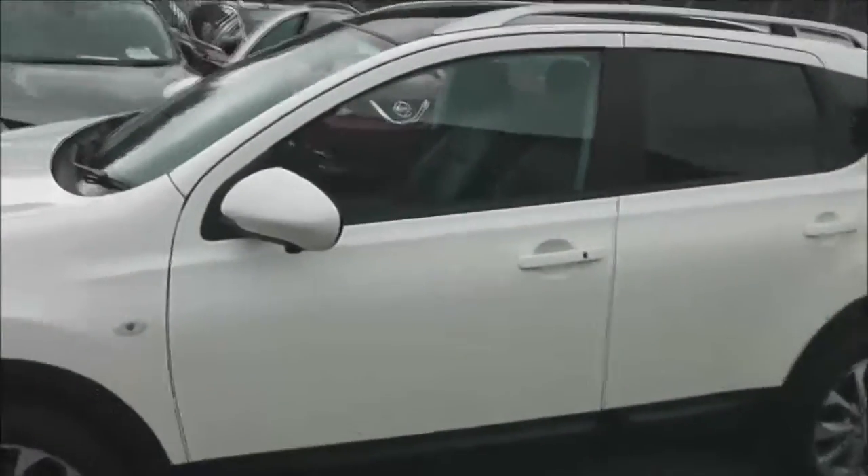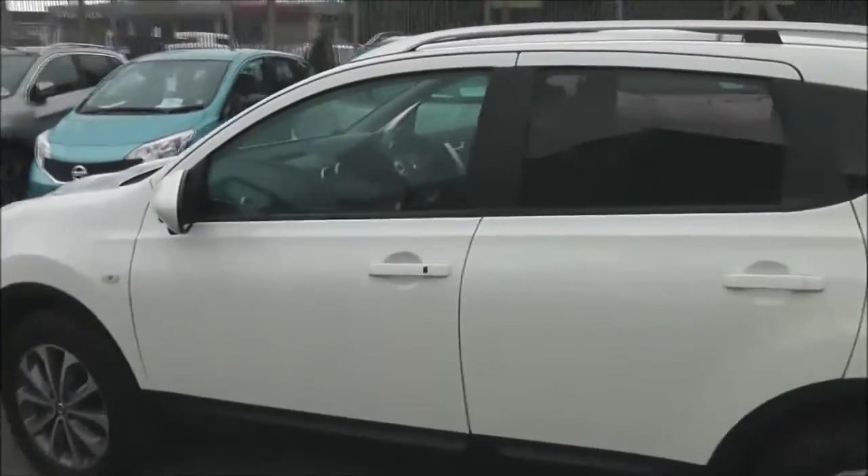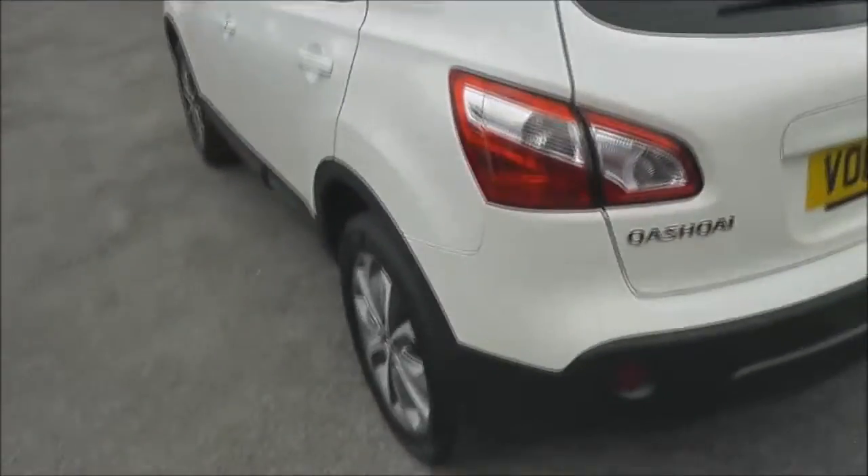Now this vehicle, because of its low emissions, is in tax band C which equates to only £30 of road tax per year. It's insurance group 22 and has a combined fuel consumption of around 62 miles per gallon.